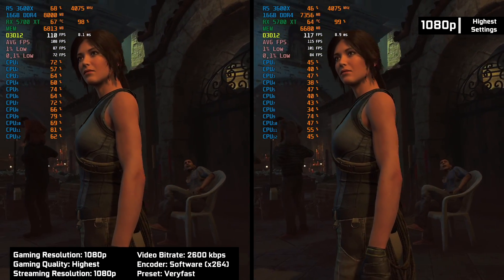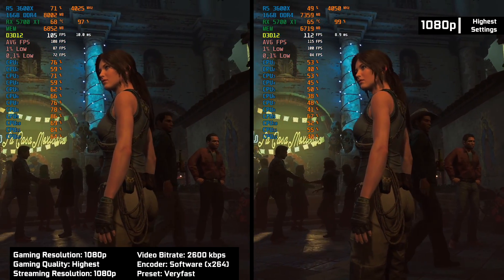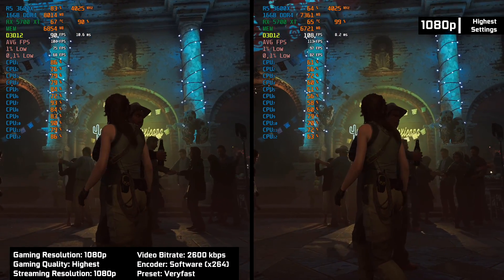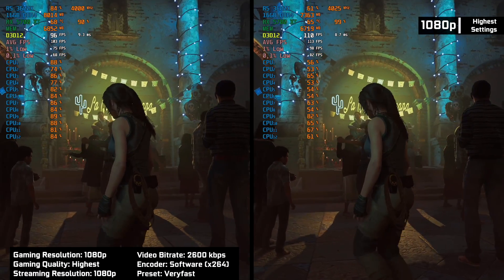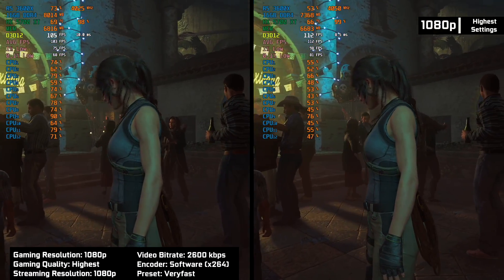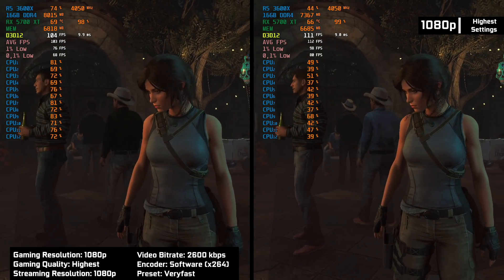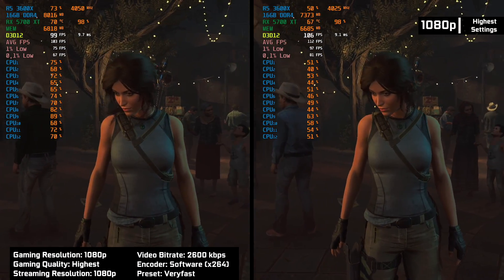For our next test, we run Shadow of the Tomb Raider. At 1080p highest preset, we see a 10% difference in frames. The difference is smaller now due to the fact that this game is more GPU intensive than the previous one.